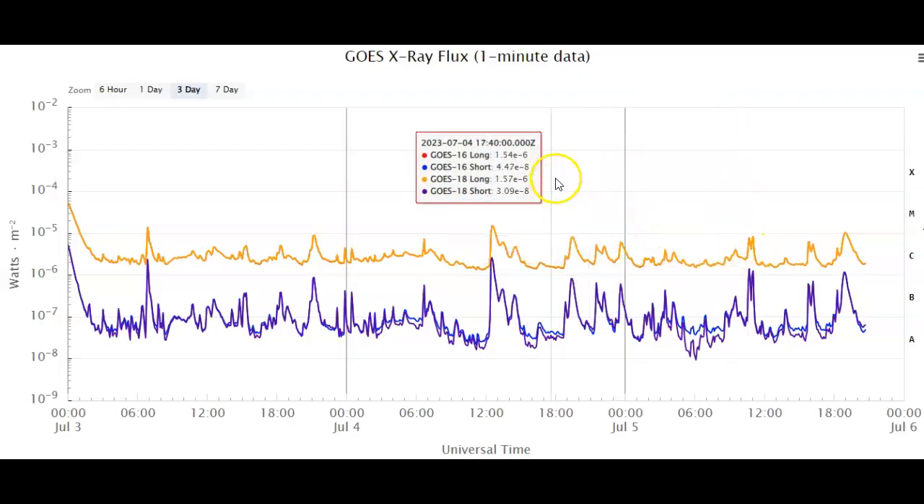Here are the two M-shaped C-flares. As you can see at 1900, we're looking at that M1-class solar flare — probably much larger — but most of the impact on our GOES X-ray flux satellite was probably shielded by the limb of our star.